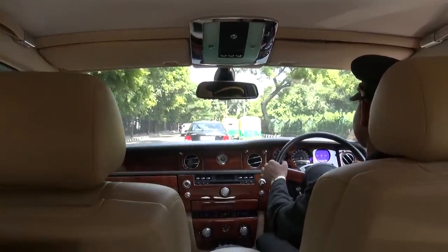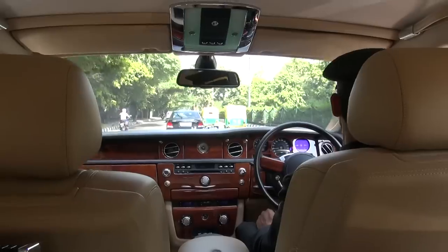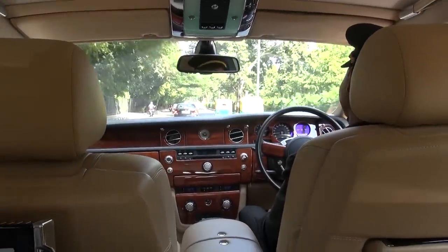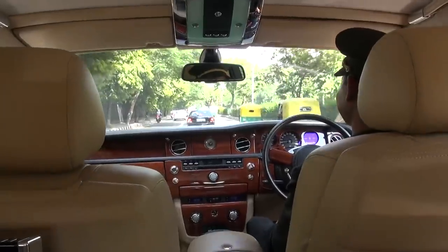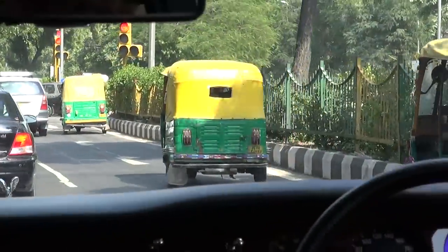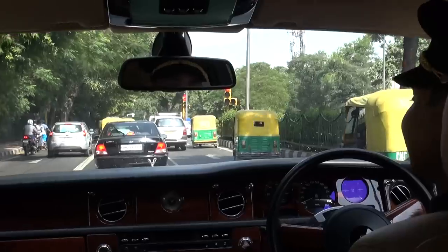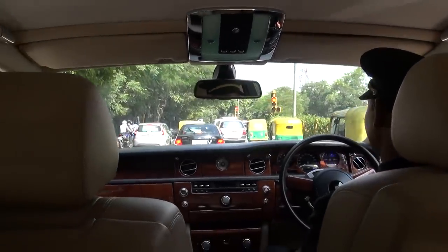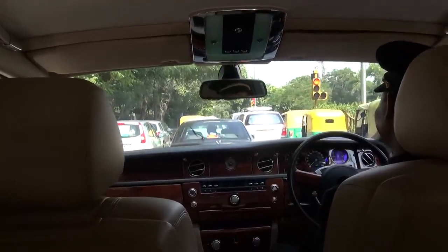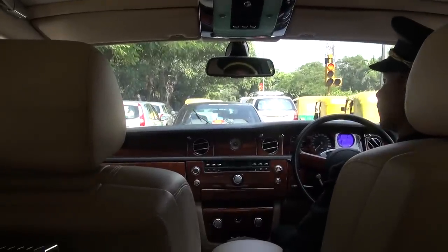So you must enjoy your job, driving a Rolls-Royce. Yes, sir. You tell all your friends about it? Sometimes it's a little bit difficult in Delhi driving this Rolls-Royce. But at least it's nicer to drive a Rolls-Royce than a tuk-tuk. Your friends must be a bit jealous. And this car — I've taken it from Delhi to Agra two times.